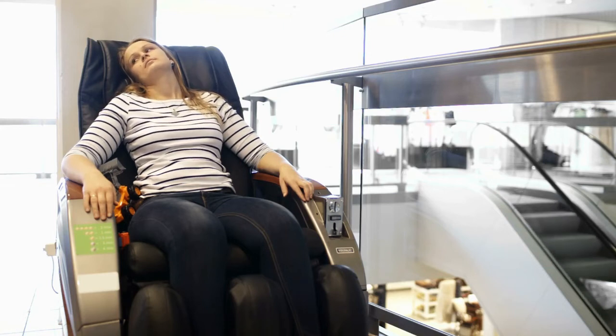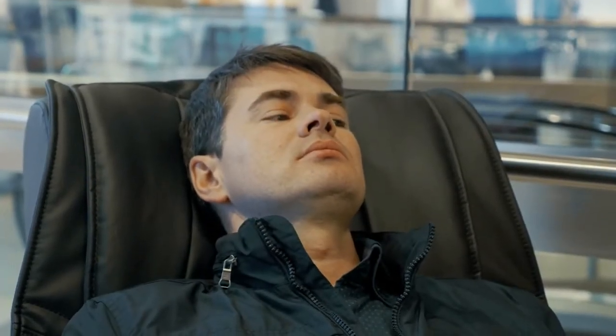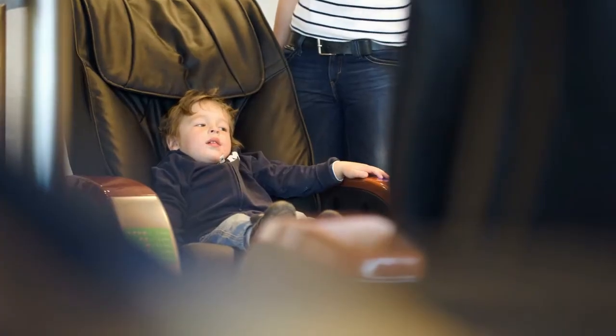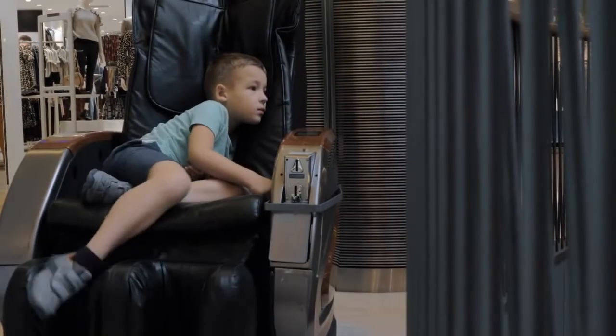Are you looking for a good massage chair? In this video, I will show you the best massage chairs. This list is according to my hours of research and also based on my opinion. If you want more detailed information and updated pricing on the products to be mentioned, make sure to check the links in the description box below. Now, let's get started.